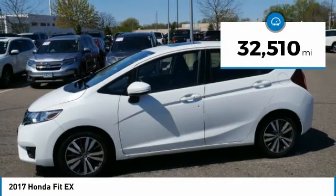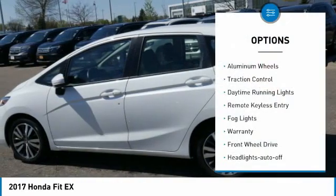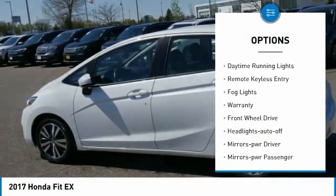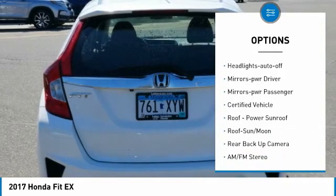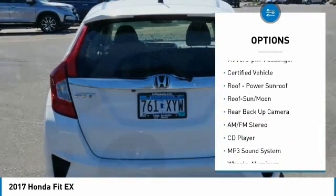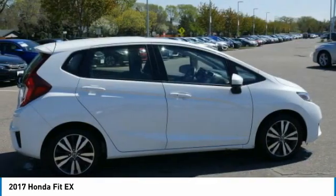This vehicle has less than 35,000 miles. Here are some of this vehicle's great options: aluminum wheels, traction control, daytime running lights, remote keyless entry, fog lights, warranty, FWD, headlights auto off, mirror memory, mirrors power, passenger.